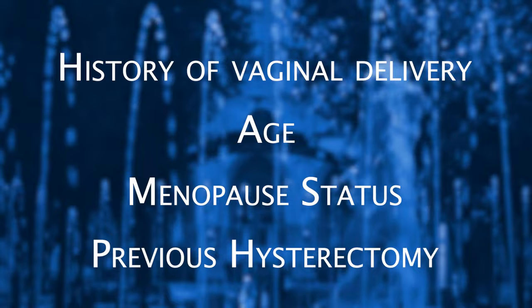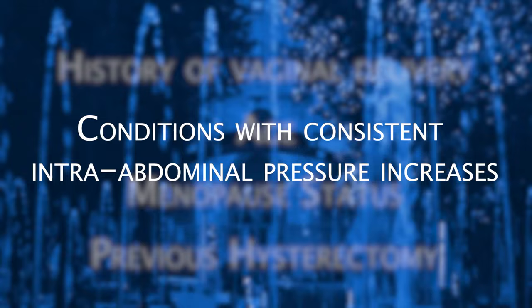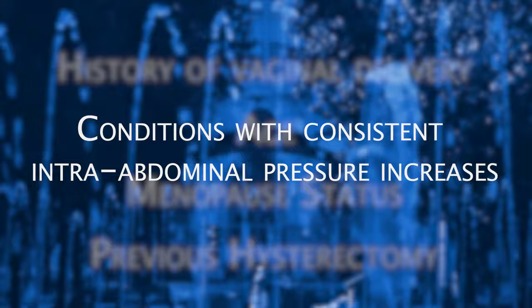Prolapse can also cause negative sexual symptoms. The chief risk factor for developing prolapse is a history of vaginal delivery. Age, menopause status, and previous hysterectomy can also contribute. Additionally, any condition that causes consistent intra-abdominal pressure increases can also cause increased risk for developing prolapse, including chronic straining with constipation, repetitive heavy lifting, chronic cough, and being overweight.